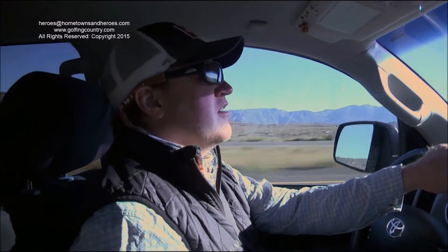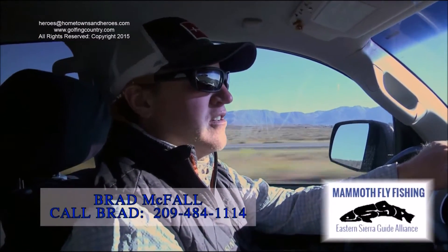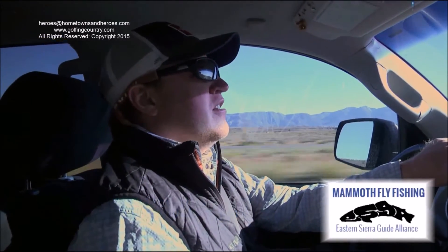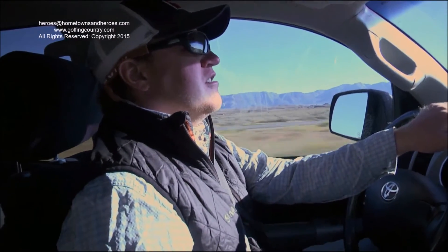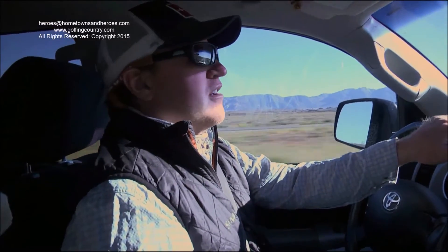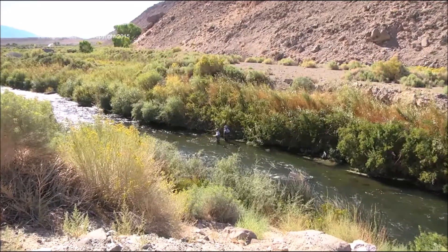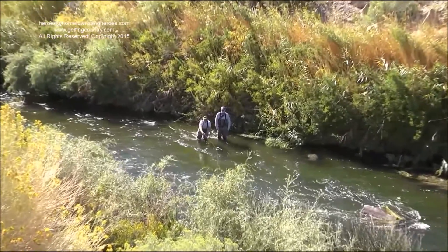Mammoth offers three venues for stream fishing year-round. You have the Lower Owens River, which we're going to today, Hawk Creek, which is about five minutes outside of Mammoth, and then you have the East Walker River, which is about 45 minutes north of Mammoth. All three can fish well at certain times of the year. The Lower Owens is probably the best all-year fishery that we have.